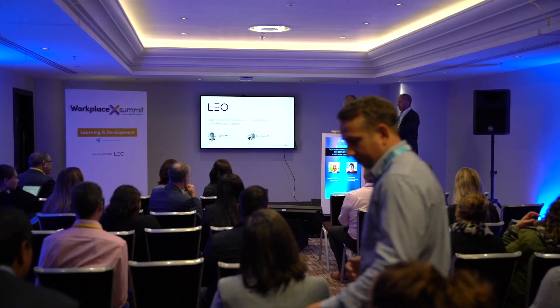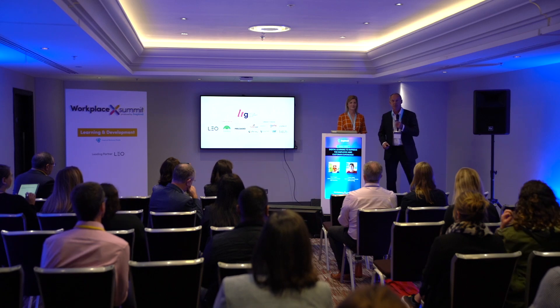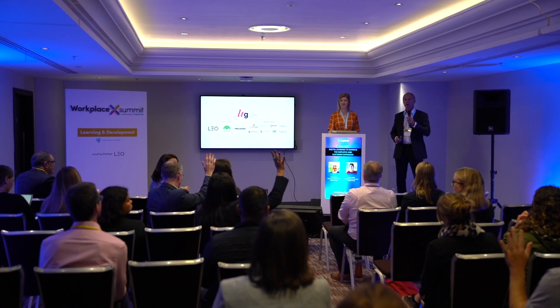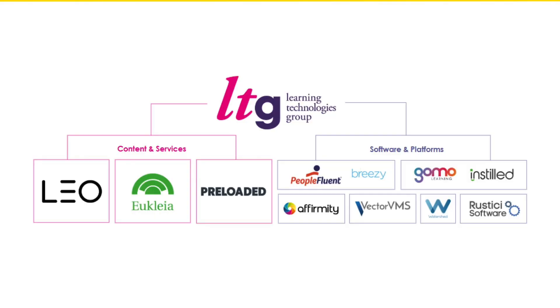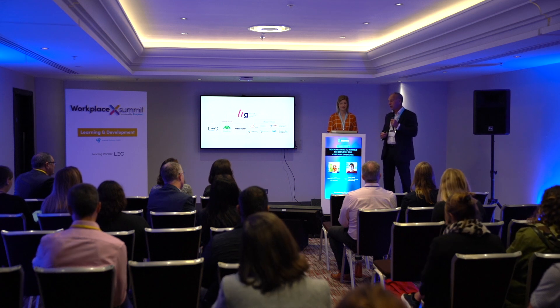We'll tell you a little bit about Leo and LTG first of all. Leo is a learning technologies company, we formed just over five years ago from two other companies. We're part of a much bigger group called the Learning Technologies Group, and between that group we have a whole range of services from platforms and systems, from HR systems through to — within Leo — we focus more on learning strategy and content development.